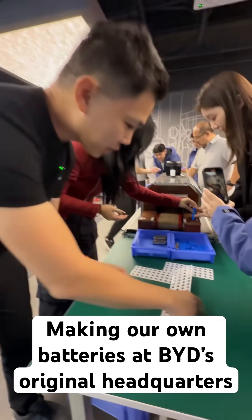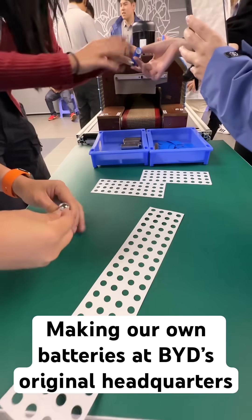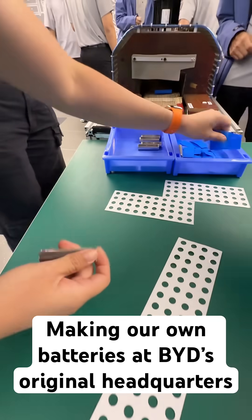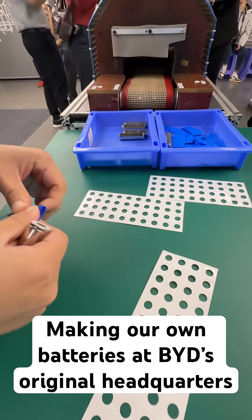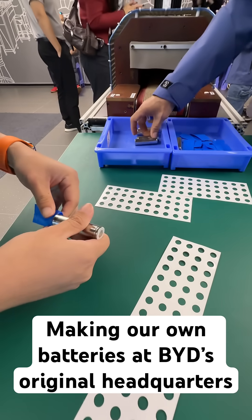First, step one: we take one of these seals on top and stick the top to cover this. Then step two, we're going to wrap this wrapper so that it covers the battery packaging in here like that.